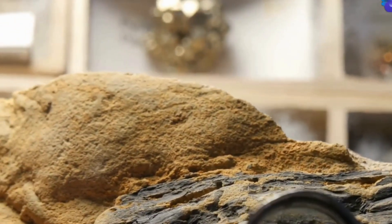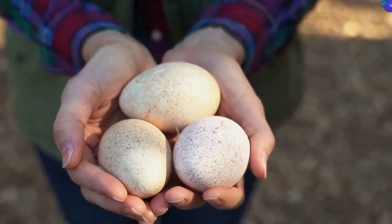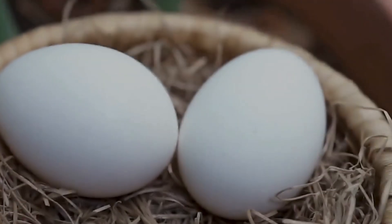How do they know what they found is a dinosaur egg and not just a rock? Great question. They're usually round or oval. They can be as small as a tennis ball or as big as a football. They also have a unique texture, kind of like a cross between a rock and a shell.